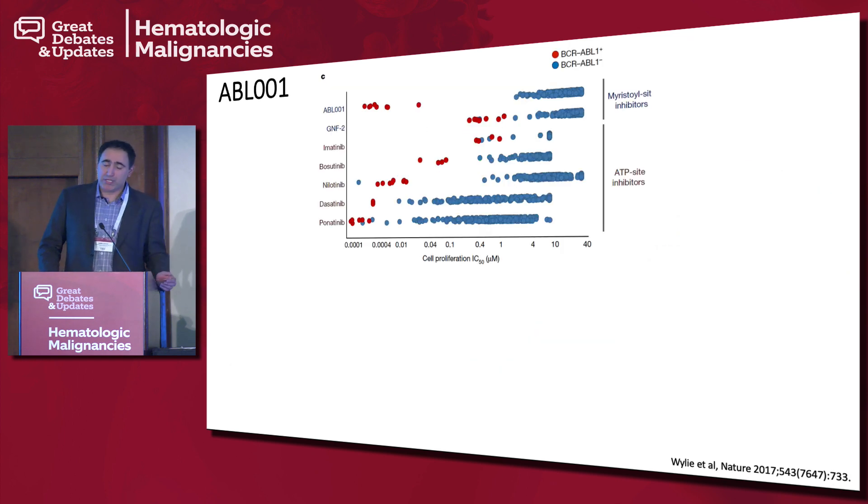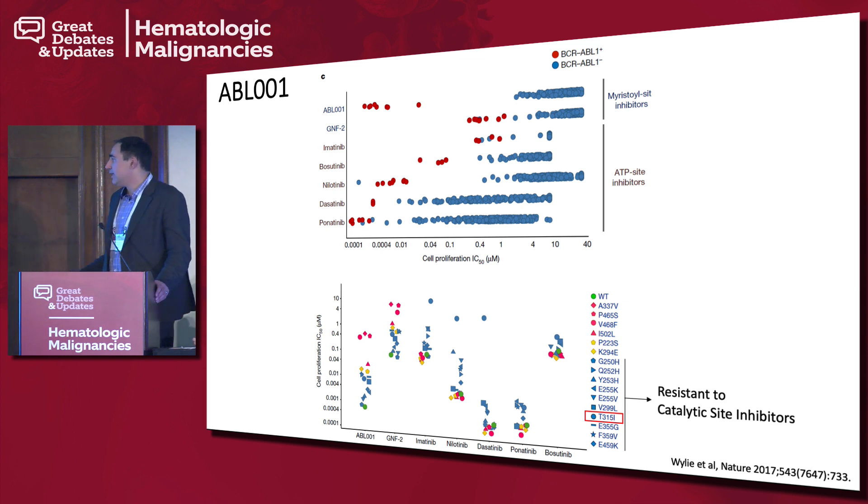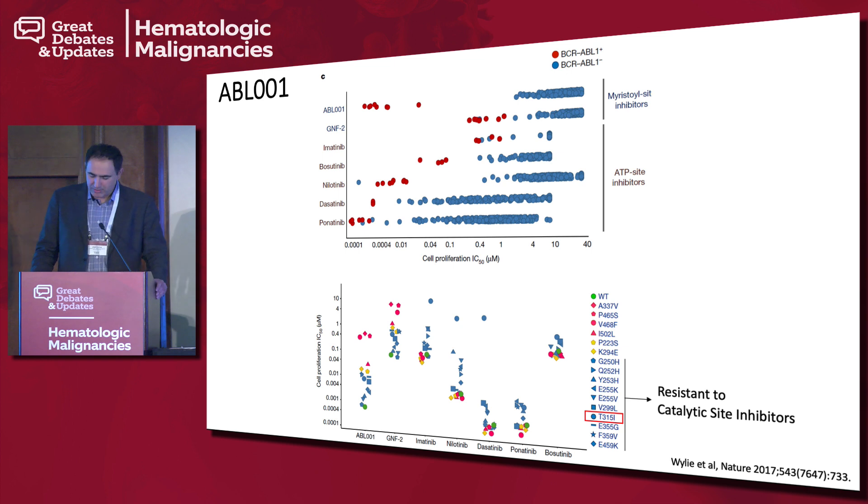The initial Nature paper was quite elegant in cell models. It demonstrated that, like traditional TKIs, the drug was quite active in BCR-ABL-positive cell models with very low IC50. More intriguingly, looking at traditional resistance mutations seen with TKIs — with the circle representing T315I — imatinib, nilotinib, dasatinib, and bosutinib are all quite resistant with very high IC50. Ponatinib shows sensitivity. Asciminib, the ABL001, using its separate allosteric mechanism, also shows activity against this highly resistant T315I alteration.